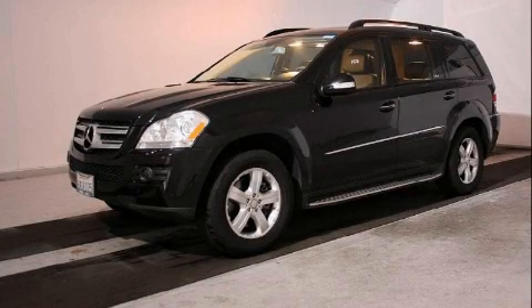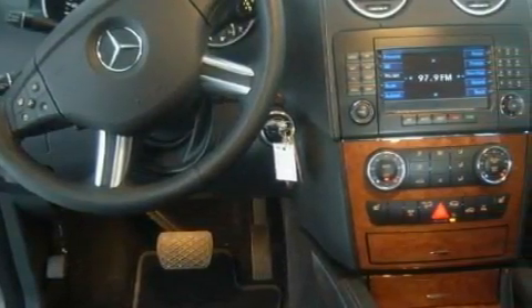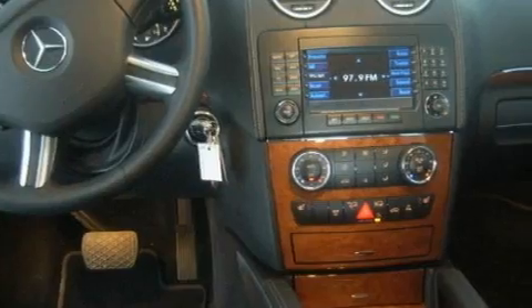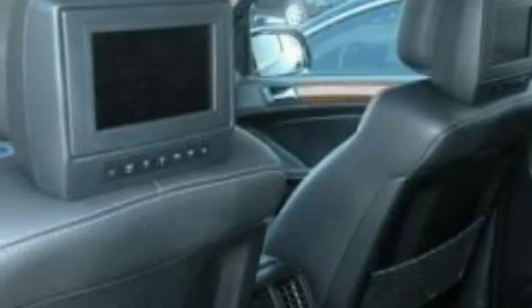This is a 2008 Mercedes-Benz GL450, a drive-in shape that provides endless luxury. Its top features and packages include the premium package, a sunroof with a sunshield, and air conditioning with automatic climate control.